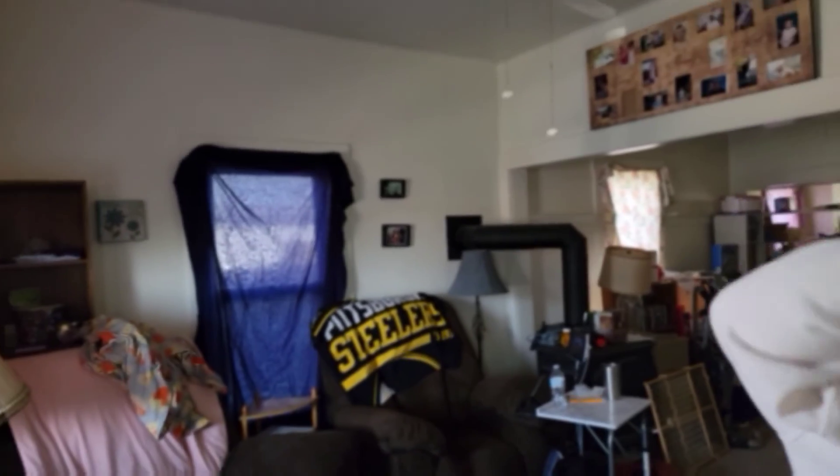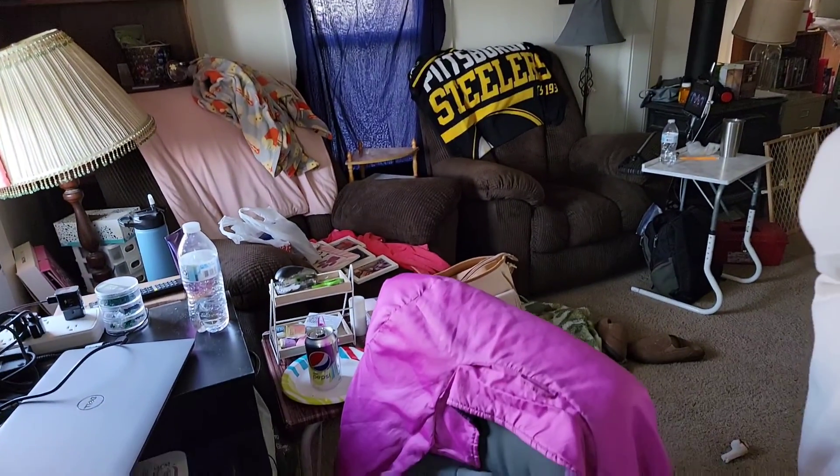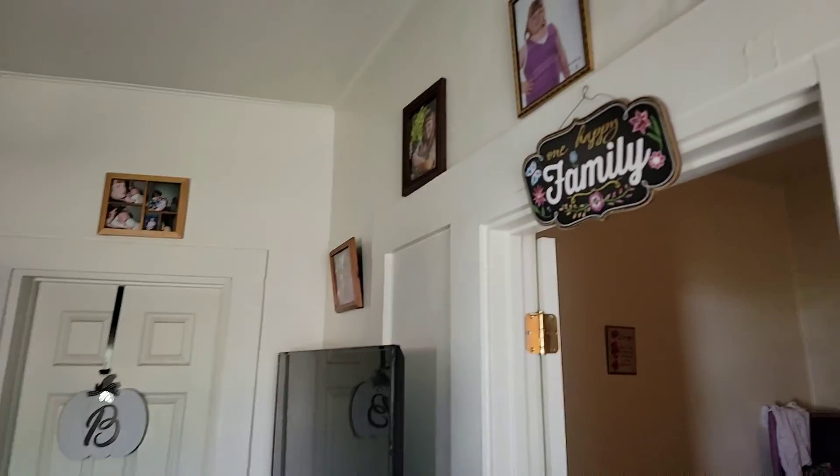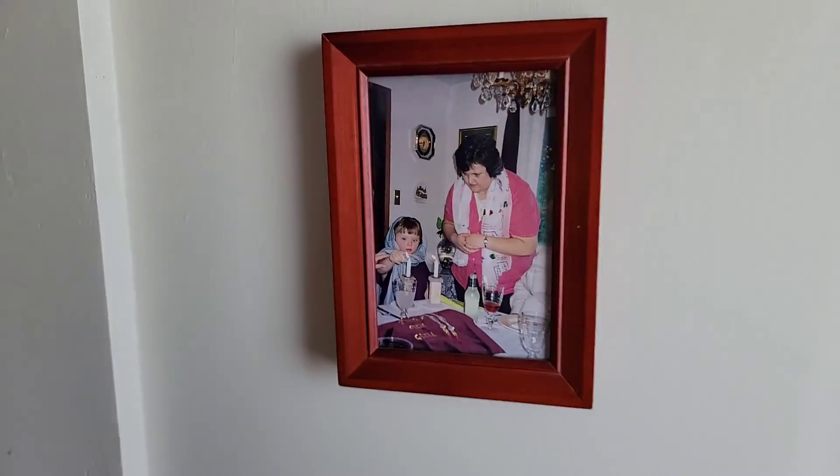When you walk in, the first thing you see are dogs — they literally welcome you into the house. This is the living room right as you walk in. You'll notice a common theme: I'm on every wall, I am in every picture frame. Right over here we have pictures from childhood, from my friend Brooke's birthday, their wedding, and all different stuff.